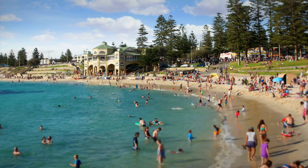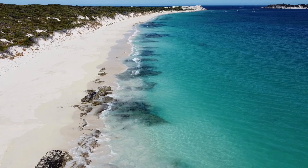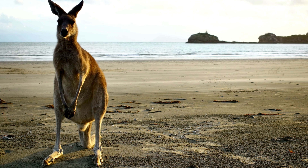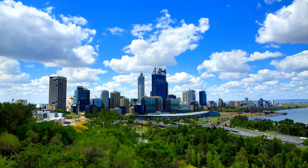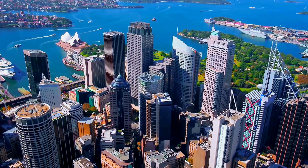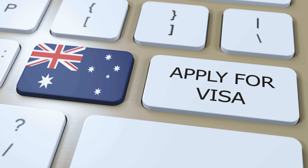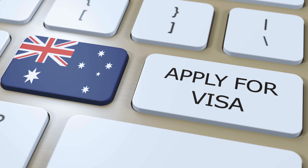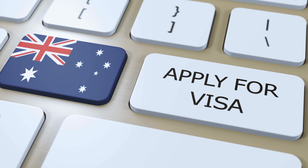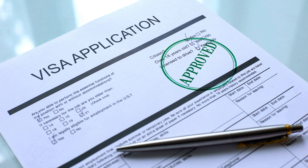Thinking of visiting Australia soon? Whether you are dreaming of exploring the outback, hitting the stunning beaches or visiting friends and family, knowing how long your visa will take is crucial. In today's video we are diving deep into the Australia visa processing times for September 2024, including updates, trends and tips to get your visa approved faster.